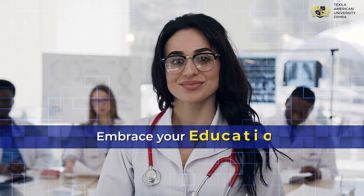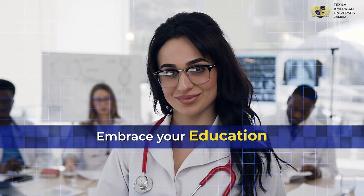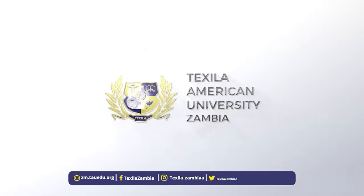Hope you got all the information needed to make the very important decision for your career. Enroll now.